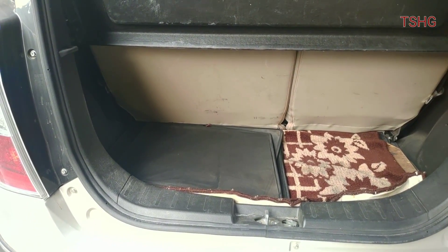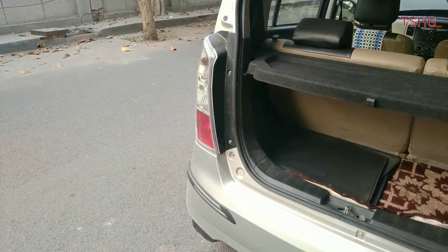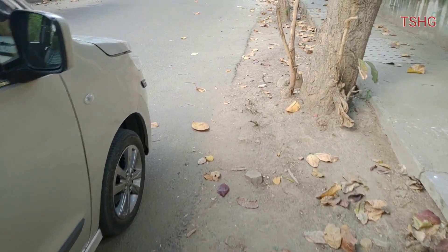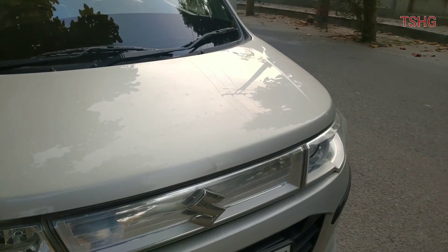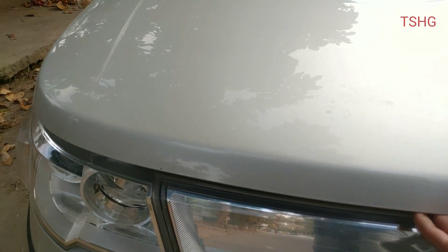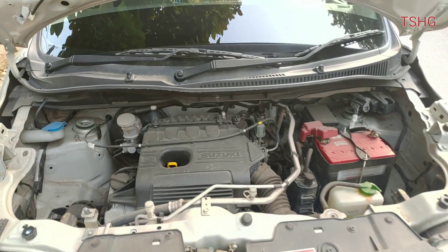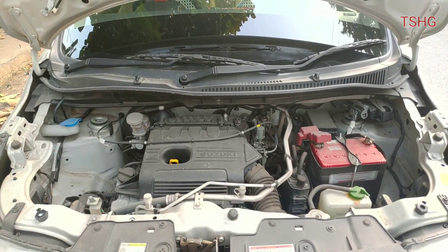Boot space is good only for 2-3 small pieces of luggage. Under the hood is the same one-litre three-cylinder petrol engine which you get in low-budget cars — for example, the Alto K10, Celerio, and normal WagonR.